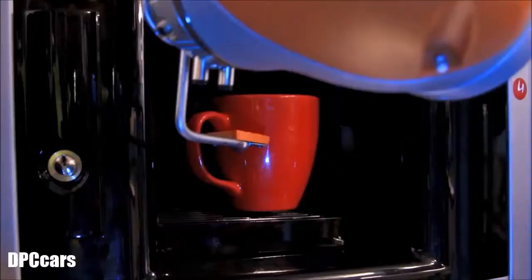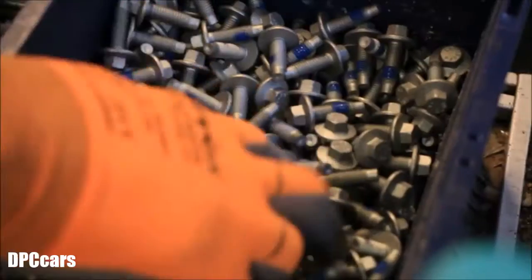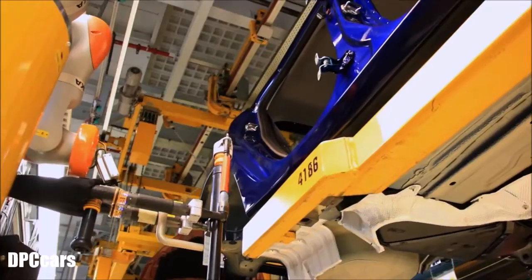Although it can be programmed to do anything from make a coffee to give you a head massage, at the moment it's used by Ford workers to lift and position heavy parts on new Fiestas.